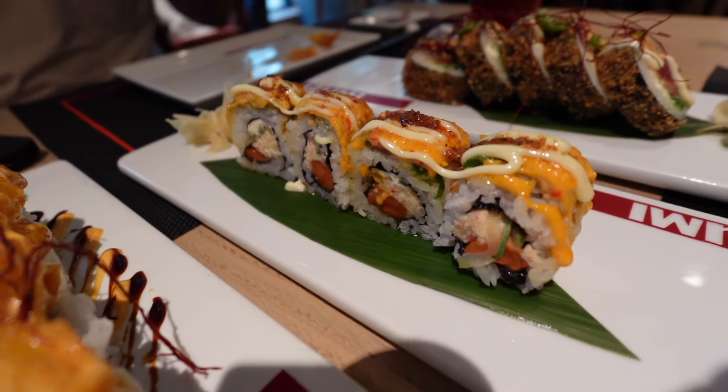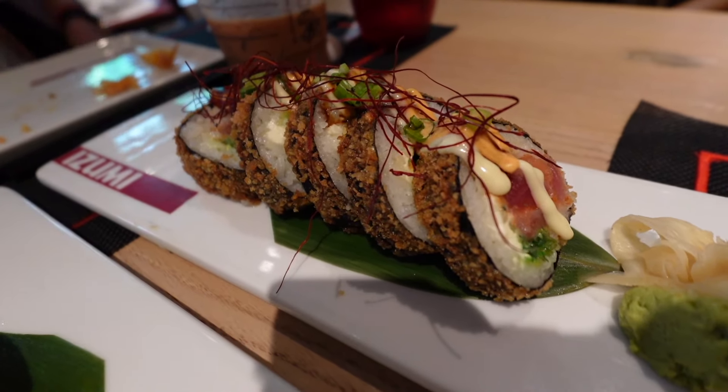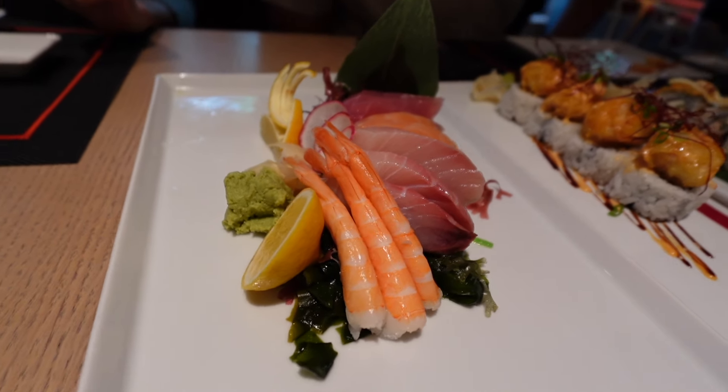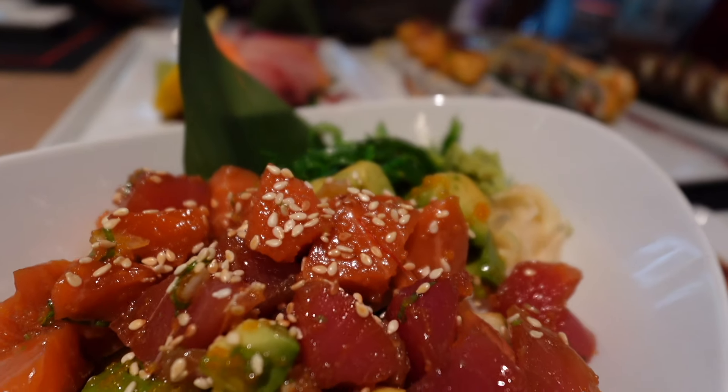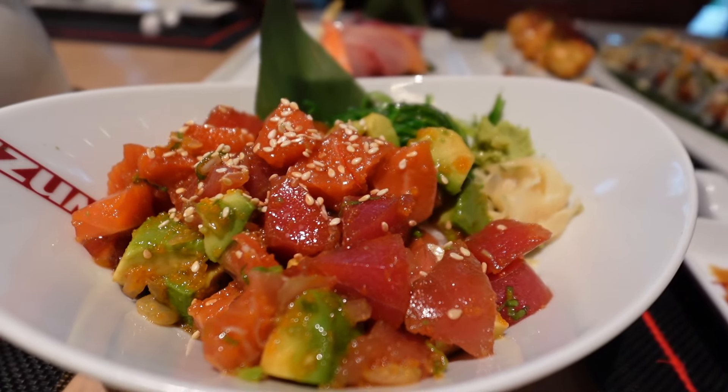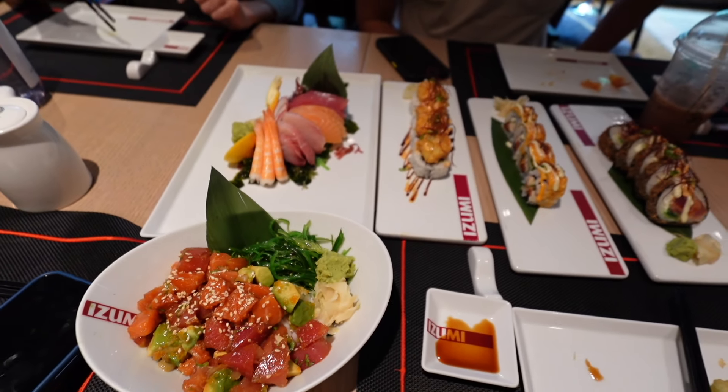Dynamite roll here. And here is the sashimi platter — the sashimi pieces are kind of small. There is the poke bowl; the poke bowl looks so good.